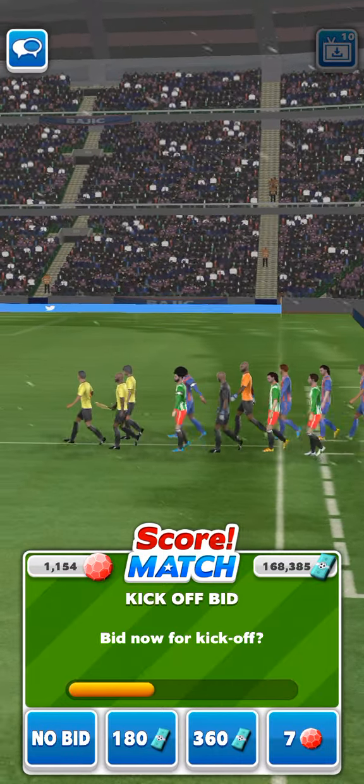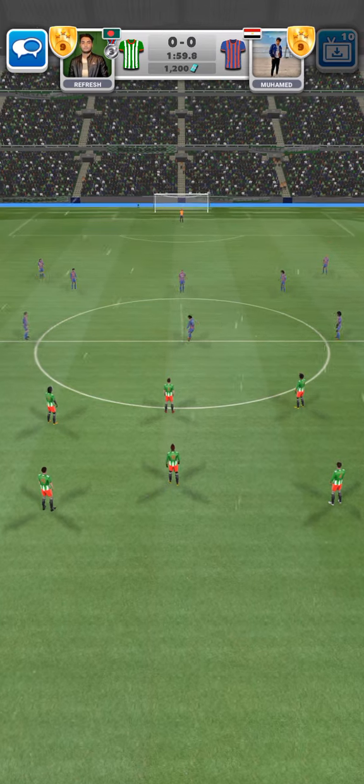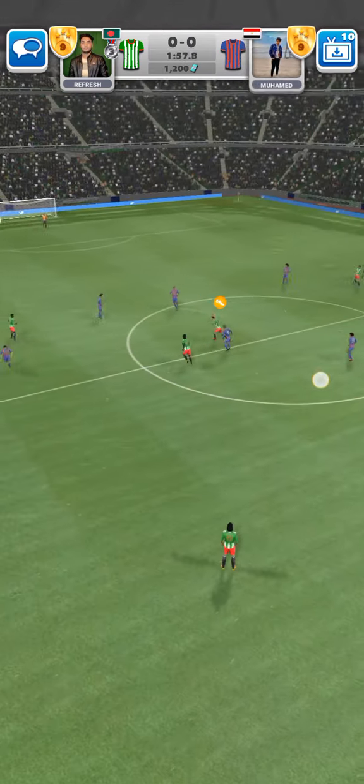Just listen to the atmosphere here, the fans eagerly awaiting the teams and the kick-off. So we're underway and the players really looking forward to this game.